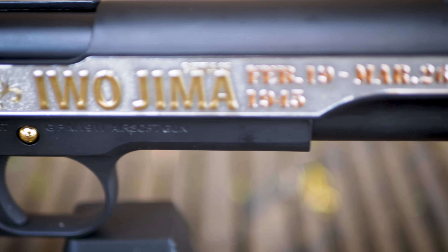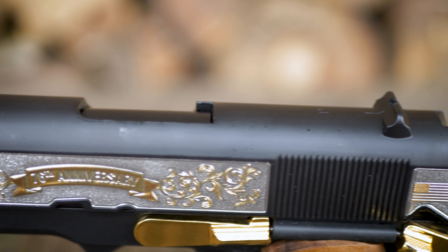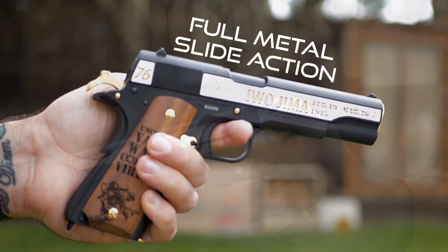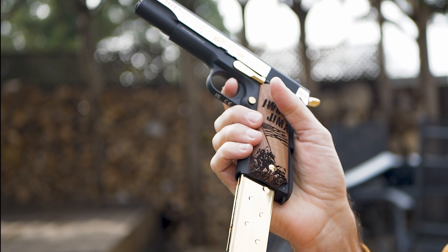Crafted from metal and wood, this 1911 model isn't just built to last — it's a nod to the past, designed for the modern player. At 200 millimeters in length and 880 grams, it feels just right.